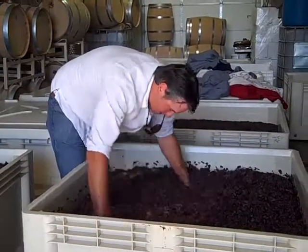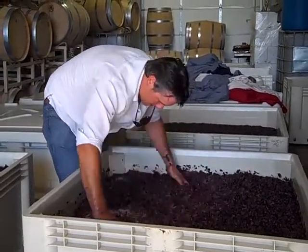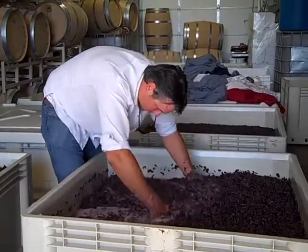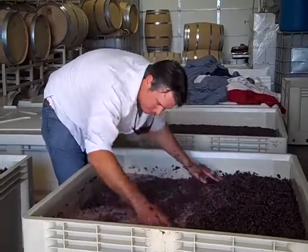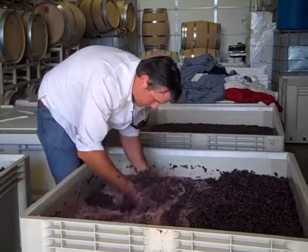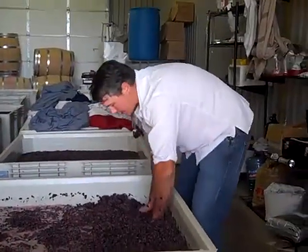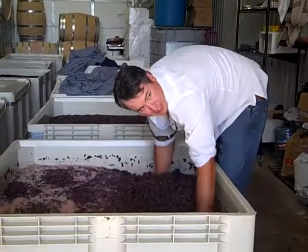And it's actually warm right now in here. This will be done about five times a day. You guys want to get your hands dirty?